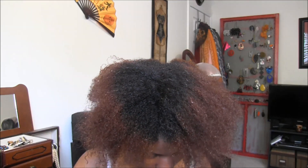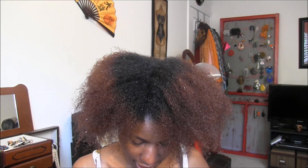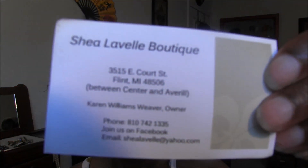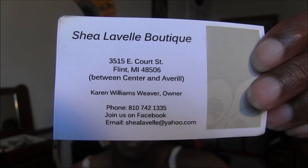That's it y'all — I just wanted to give Shea Lavelle Boutique a quick shout-out and tell y'all about the wonderful products that they have. Alright, I'll talk to y'all later — bye bye!